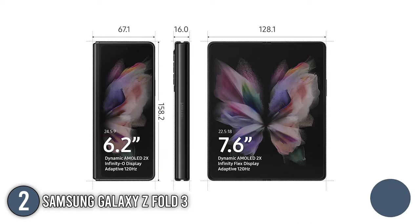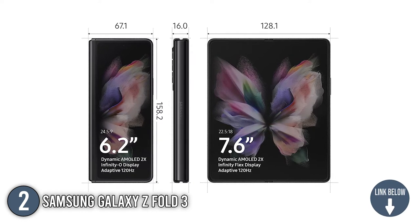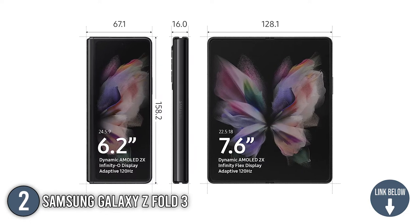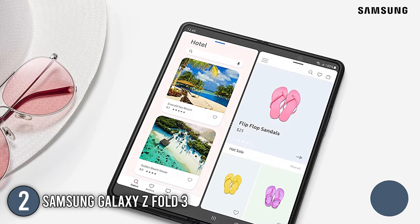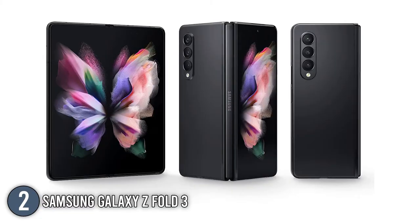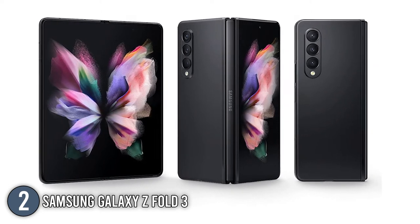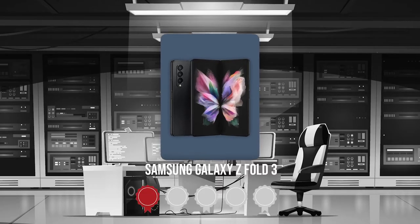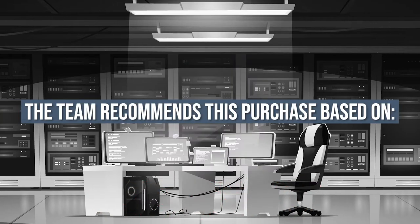The Samsung Galaxy Z Fold 3 smartphone features the world's first folding screen, allowing you to carry an office, theater, and a game room in your pocket. It has an elegant cover display that expands to a large 7.6-inch edge-to-edge display, similar to that of a tablet. It comes in three main colors: phantom black, phantom green, and phantom silver. TrustedShoppingGuide.com has awarded the Samsung Galaxy Z Fold 3 a 5 badge rating.